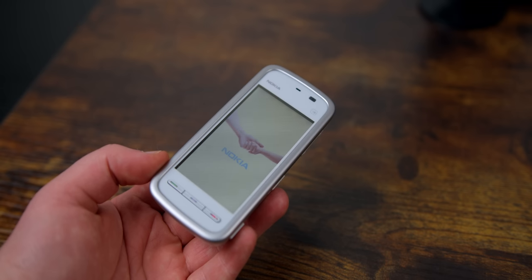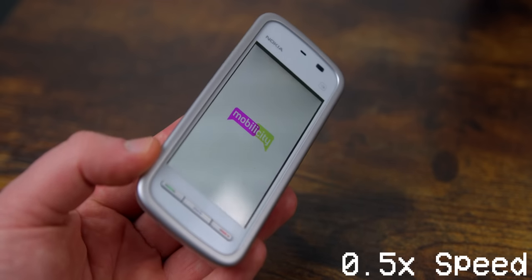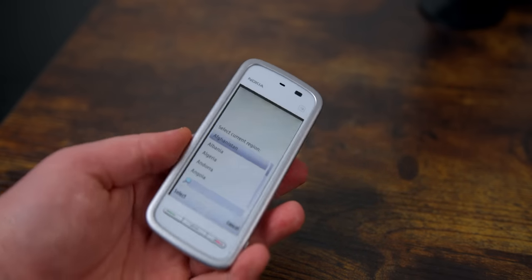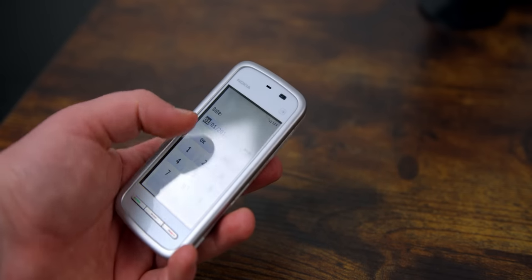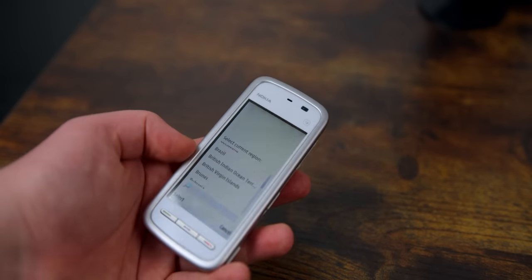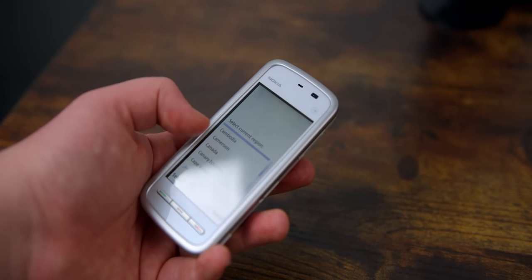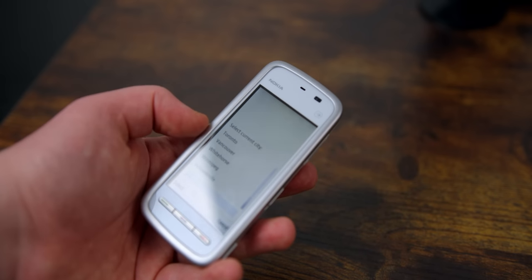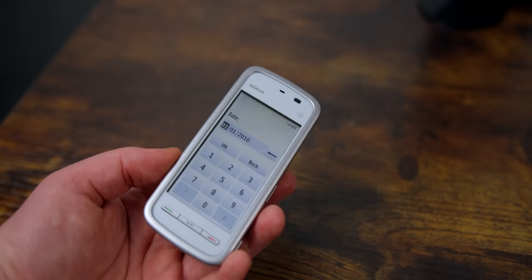There's this strange animation of two hands joining together during boot — it's kind of unsettling. It does say Mobilicity on screen. Even with that, you have to select your current region, which is strange since Mobilicity only operated in Canada. I accidentally selected the wrong one while trying to scroll and had trouble going back. You get a real appreciation for how good Apple's multi-touch displays were at this point versus the competition. Finally I selected Canada and Vancouver as my time zone and reached the home screen.